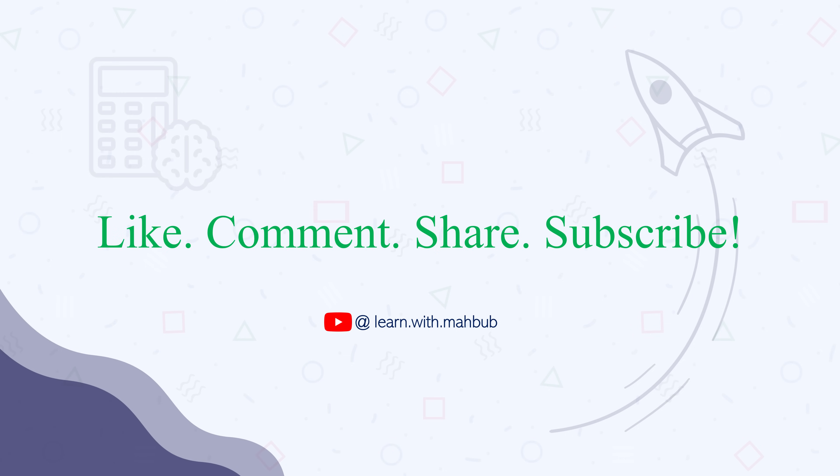Before moving to the next trick — if you already got any value from this video, please like this video, share it with your friends, and don't forget to subscribe to this channel.